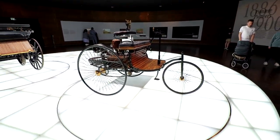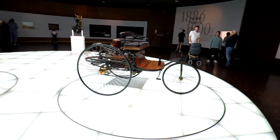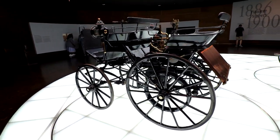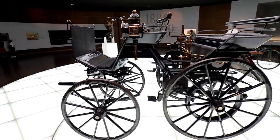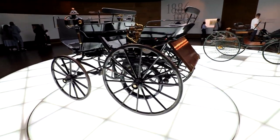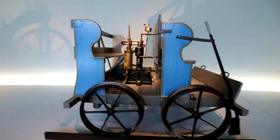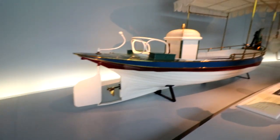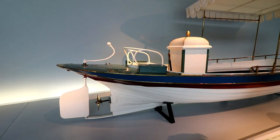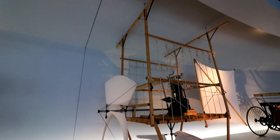We're here in the Mercedes-Benz Museum and in front of us is the world's very first car, built by Carl Benz in 1886 — it has three wheels. Then we move on to the world's first four-wheeled car, which is basically a horse carriage retrofitted with a four-stroke engine in the back. It didn't make much power, but for back in the day this was crazy power. Then there's the first motorized bike, hand car, and rail car.